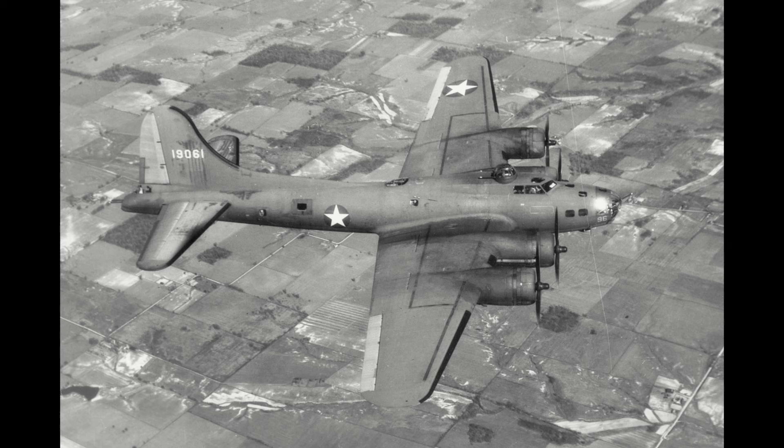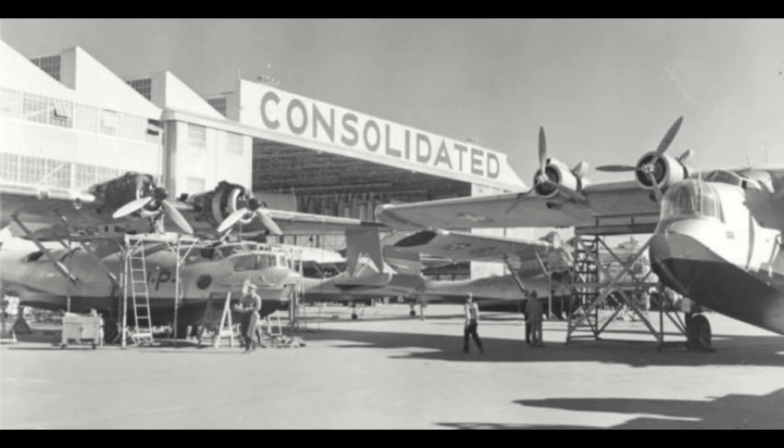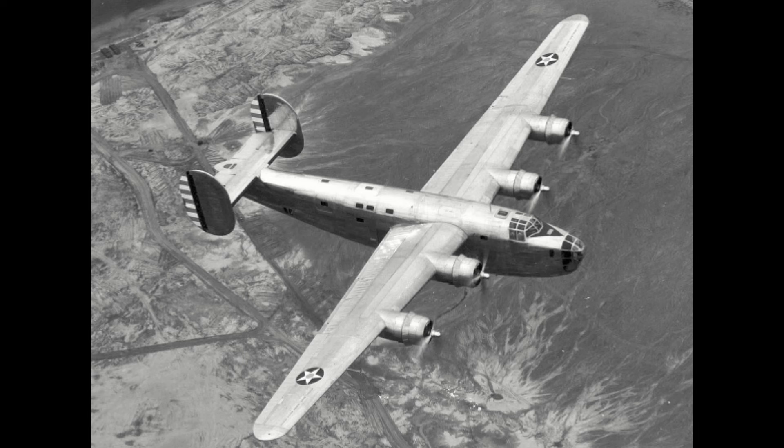The beginnings of the Liberator would actually start with the most famous American bomber of all time, the B-17 Flying Fortress. Consolidated had originally been approached to produce licensed B-17s to fill out production numbers in the late 30s, but Consolidated turned down this requisition, believing they could submit their own, more modern design to compete.